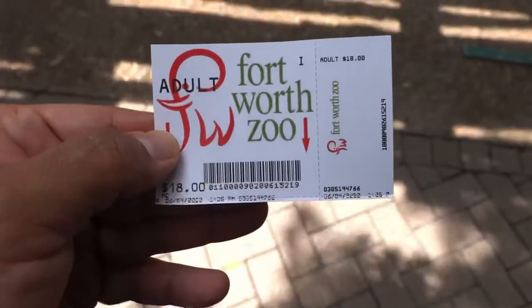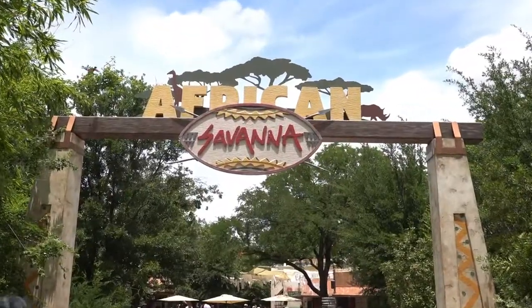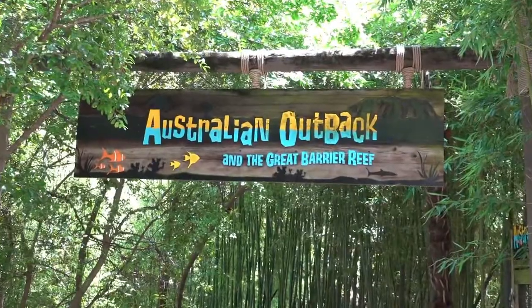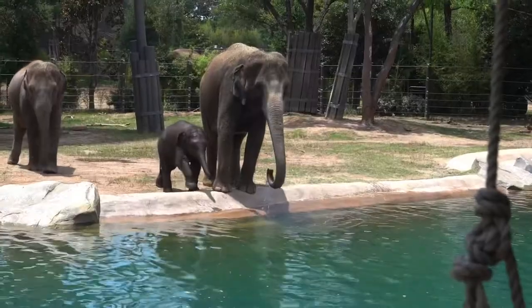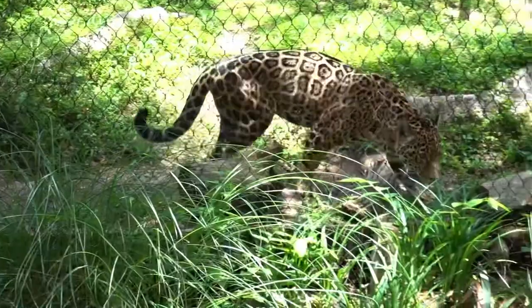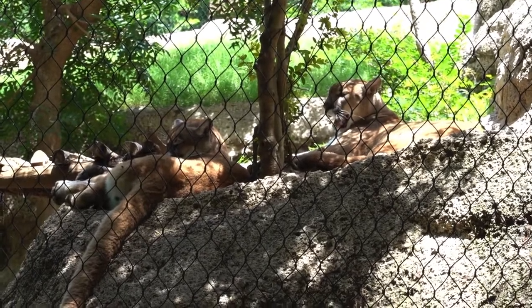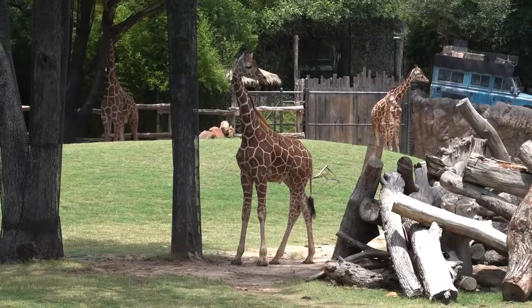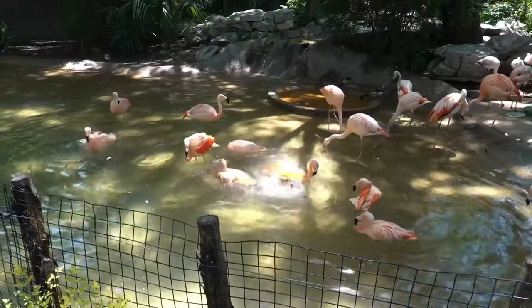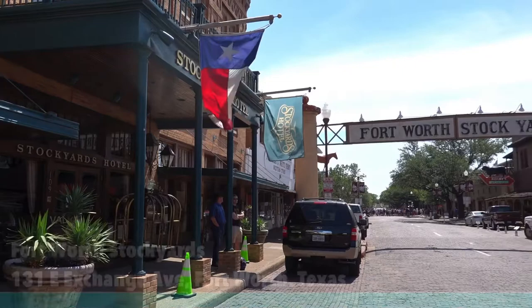My last two recommendations are located in Fort Worth, Texas. The Fort Worth Zoo was founded in 1909. In my opinion, the Fort Worth Zoo is better than the Dallas Zoo, which is why I'm recommending it. For an $18 admission fee, the zoo is home to over 7,000 native and exotic animals, including elephants, jaguars, pumas, and even little penguins — a must-see when you're in the Dallas-Fort Worth area.